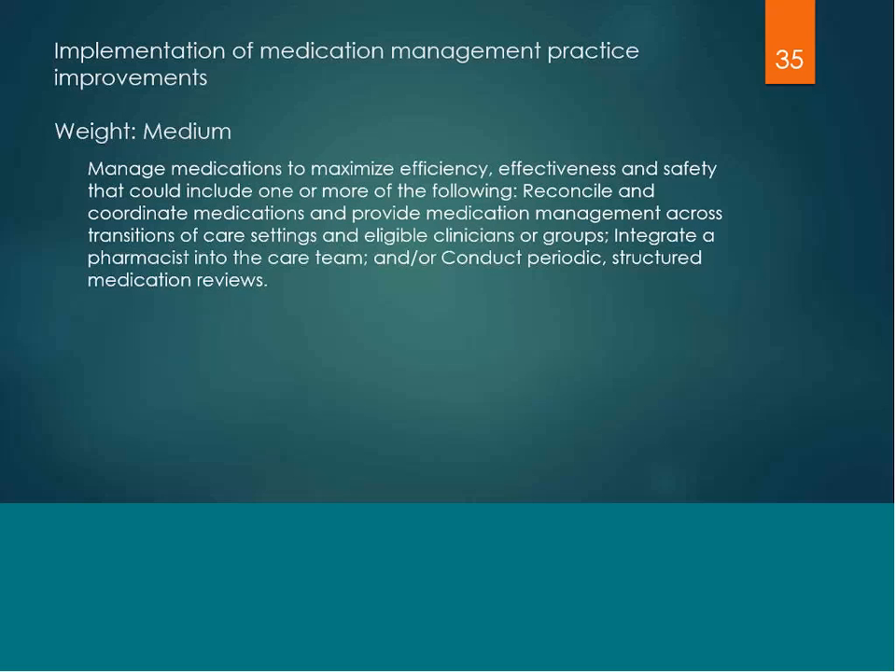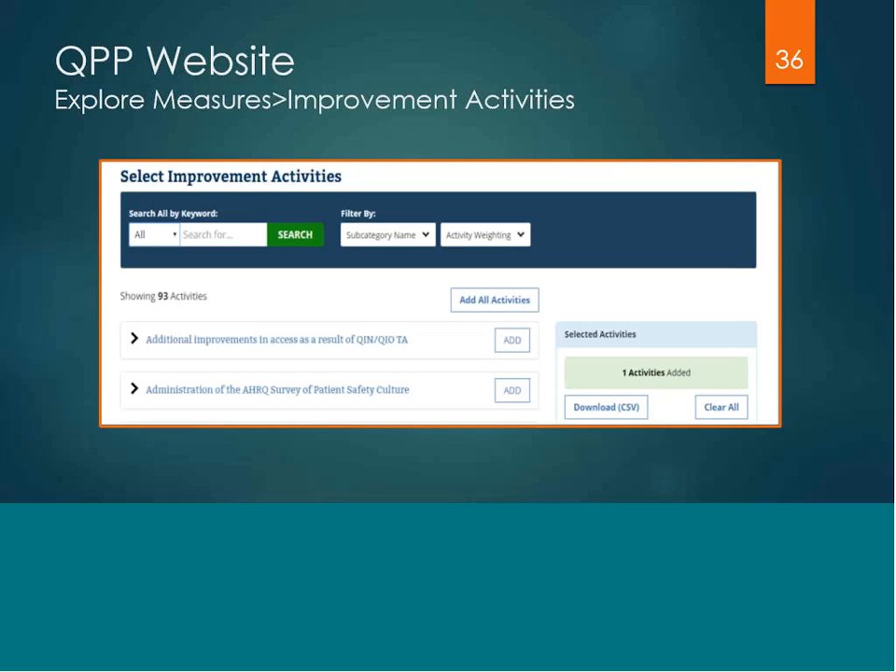These practice activities must be carried out for a minimum of 90 days as per pick your pace, though many of these activities really do need to be carried out throughout the entire year. If you visit the QPP website, select explore measures and go to the improvement activity tab, you will find the ability to do keyword searches, filter by the weight of the activity, and by selecting on the activity name it will give you a full description of the practice activity.